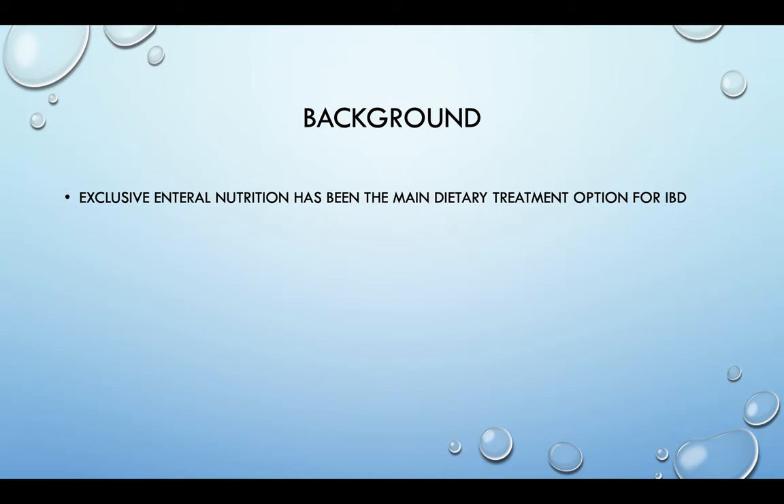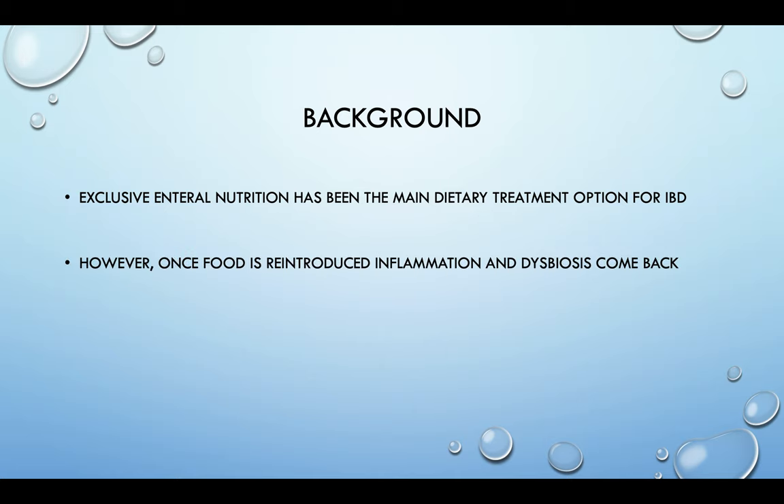Some background on the diet. Exclusive enteral nutrition, which is purely either tube feeding or taking in an oral nutrition supplement that is all liquid, has been the main dietary treatment option for IBD, mostly in the pediatric population, although it does work for adults. However, once food is reintroduced, the inflammation and the gut dysbiosis come right back.